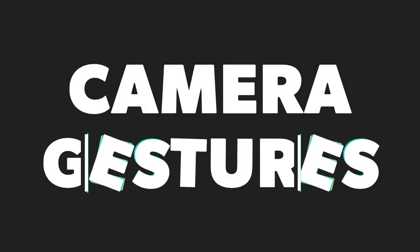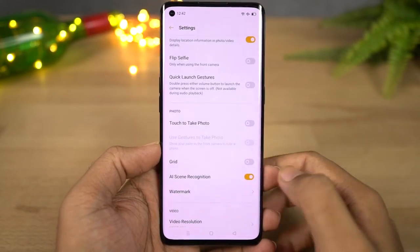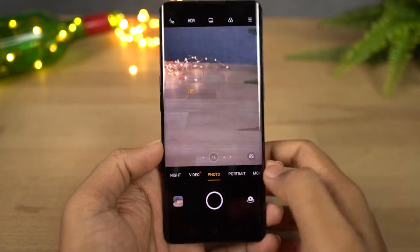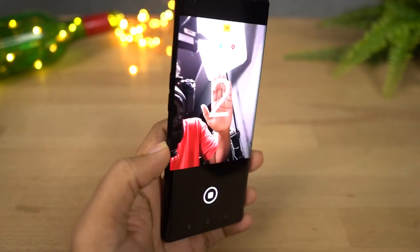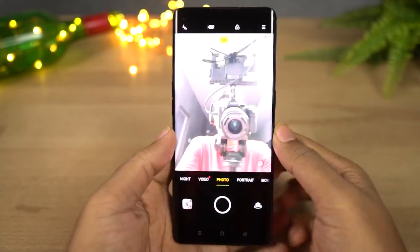For the rear camera there is just one gesture: tap to take pictures. Just enable this feature and touch the preview window to take a picture. For the front camera it also has the palm gesture — once you enable this feature, whenever your phone sees your palm it takes a picture in 2 seconds. This feature is really handy for taking selfies.